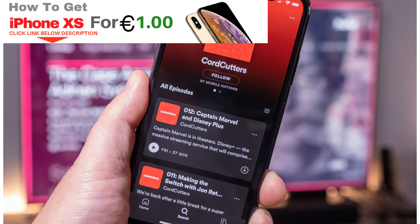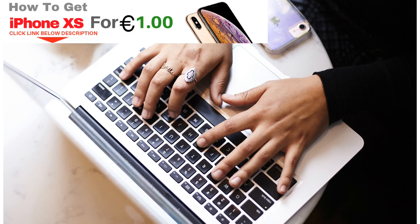Don't have a Spotify Premium account yet? Not a problem. Already have a Spotify Premium account? Also not a problem.